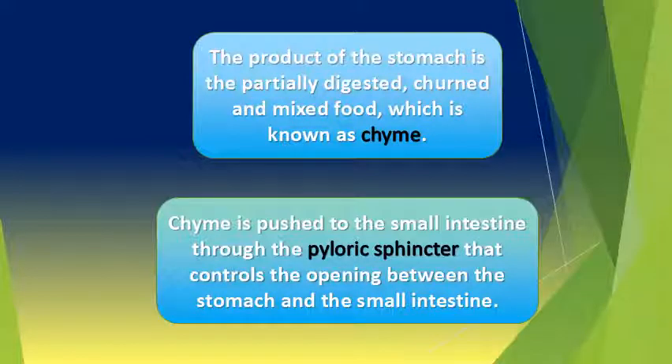The product of the stomach is the partially digested, churned and mixed food, which is known as chyme. Chyme is pushed to the small intestine through the pyloric sphincter, which controls the opening between the stomach and the small intestine.